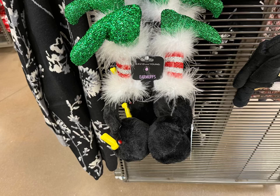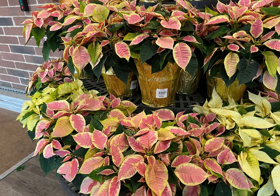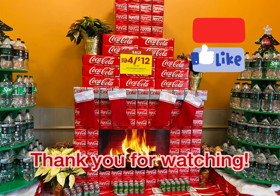They had cute little earmuffs - great for people in cold places. They had like 60% off some stuff that day, though I wasn't sure what counted. They also have a great place to buy poinsettias. I just wanted to highlight their cute little tree and fireplace display. Thank you guys so much for watching - please hit subscribe and like, and happy shopping!